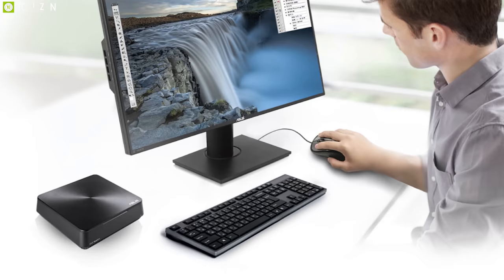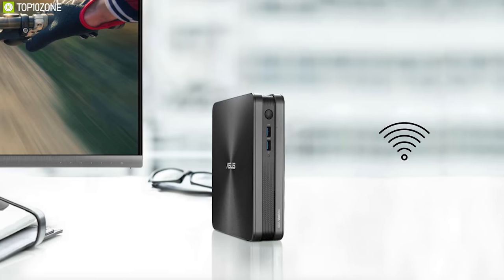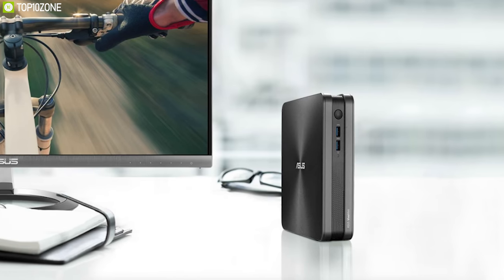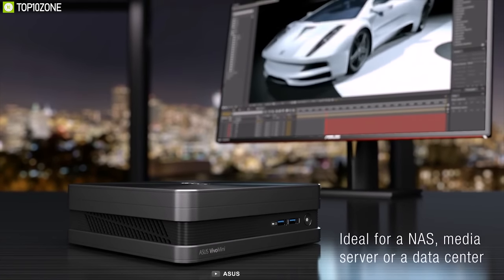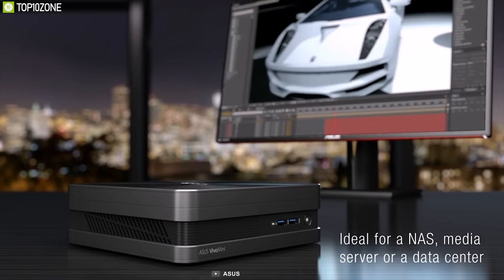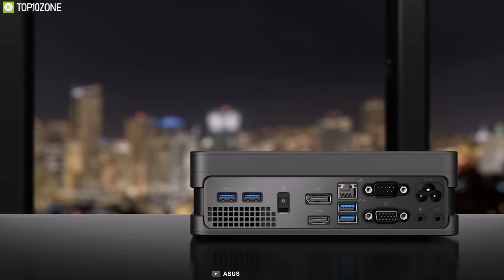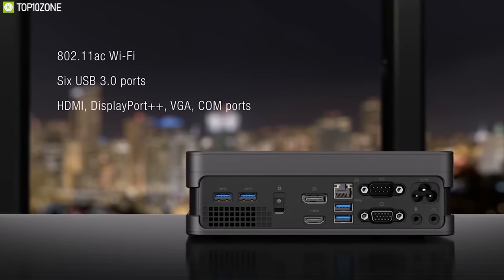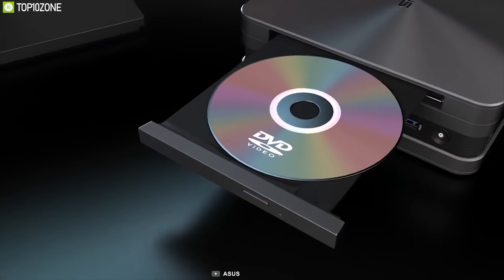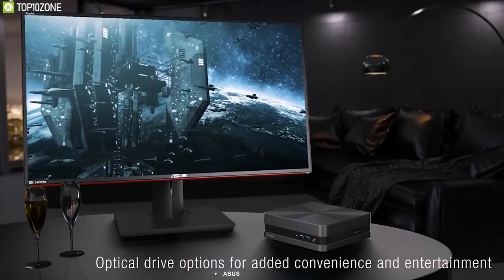You can connect to the internet via 802.11ac Wi-Fi and pair compatible wireless peripherals with Bluetooth 4.0. For connectivity, it features four USB 3.1 Type-A ports, one USB 3.1 Gen 2 Type-C port, one HDMI port, DisplayPort, Intel Gigabit Ethernet, and a 4-in-1 card reader. Despite its compact dimensions, it has room for an optional DVD drive to provide better multimedia support.